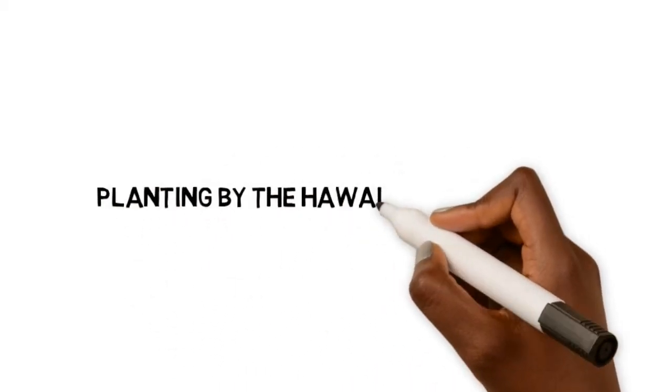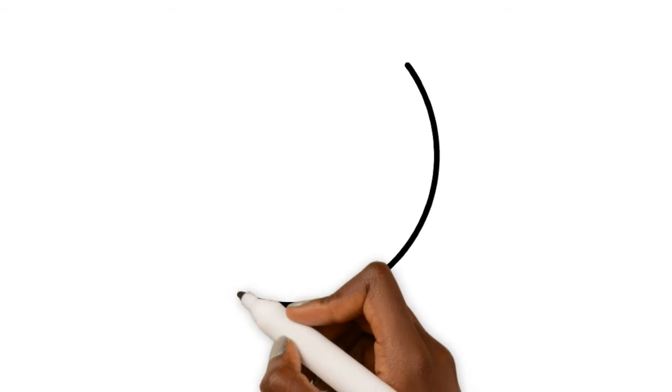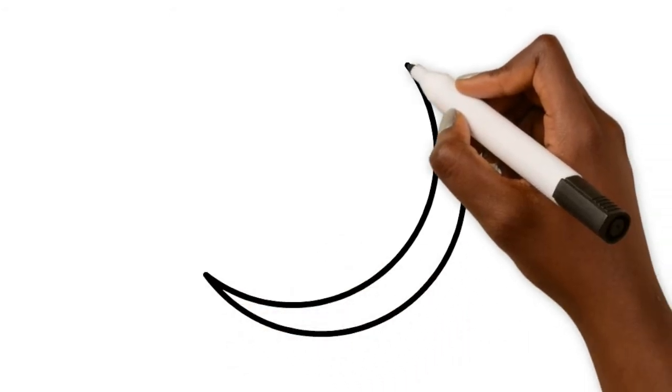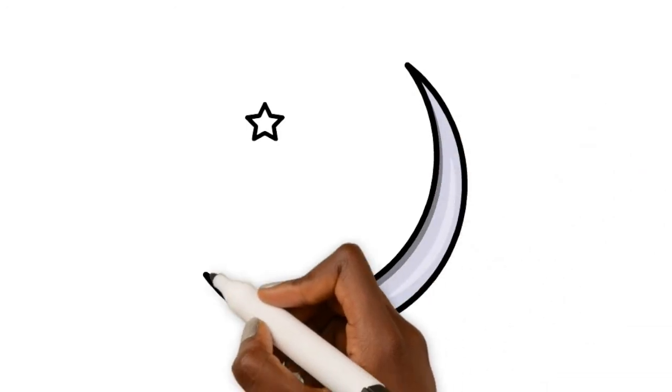Aloha mai kākou. Welcome to this brief introduction to planting by the Hawaiian moon phase. For centuries, farmers around the world have realized the correlation between the moon phases and natural rhythms that influence plants and successful seed germination.